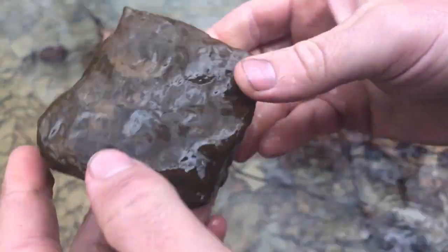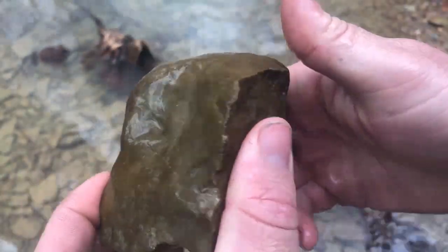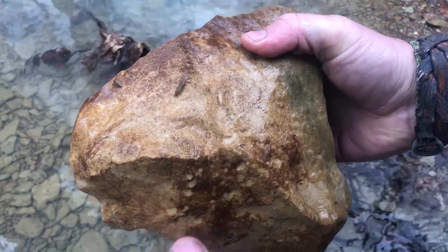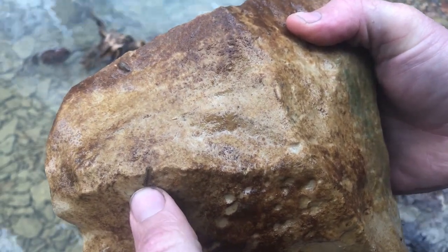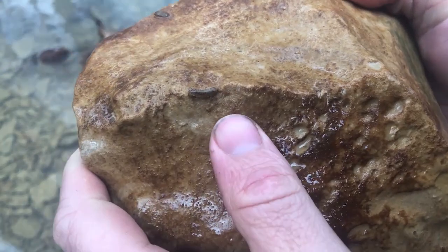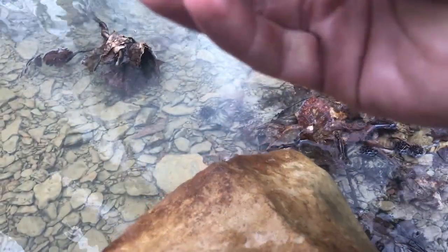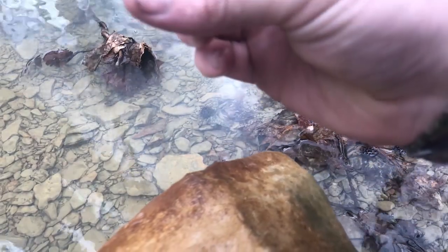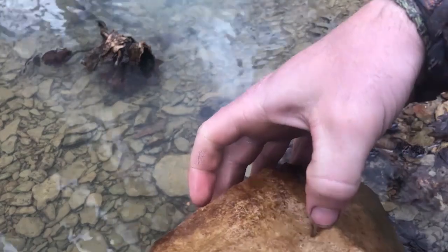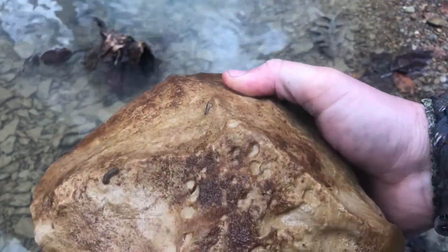Not every rock you pick up is going to have anything on it, so sometimes it's just a game of walking through a creek picking up rocks and leaves and looking closely to see if you can find anything. On this big rock, we've got a few things crawling around — these are what we call aquatic sow bugs. They're pretty cool little creatures, isopods. You can see all their little legs. We'll be able to identify where they go on our healthy or not healthy list of macroinvertebrates.